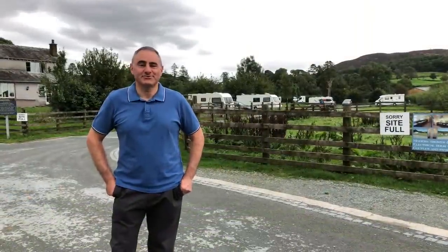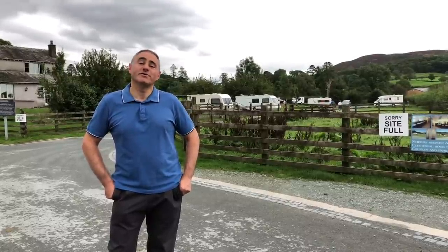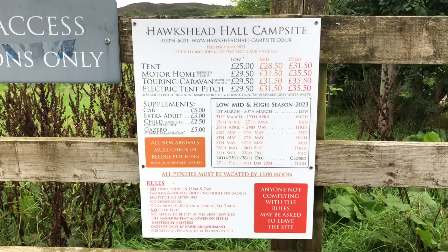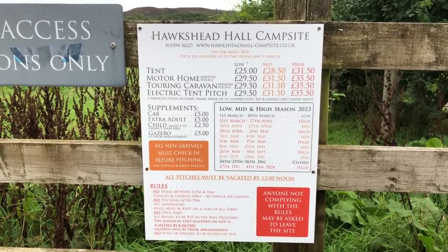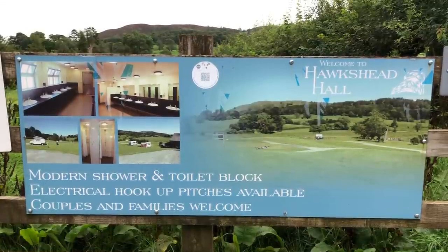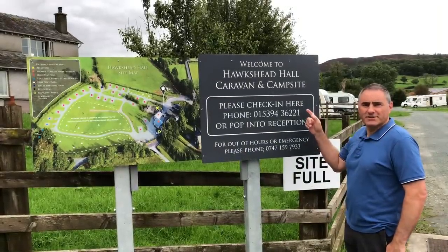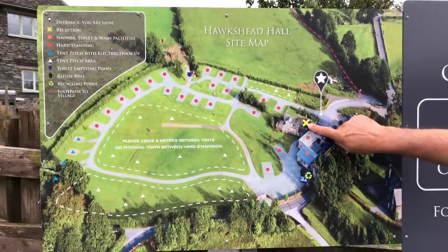Well, it's a new morning and it's stopped raining, so let's go and have a look around the site. We're set up on the first pitch. Here are the prices for 2023 — when you book you pay your deposit, and then you have to pay in full four weeks before your arrival date. Opposite our caravan on the other side of the hedge are some sheep. Once you've checked in you go and choose your own pitch. We're stood here — this is reception.